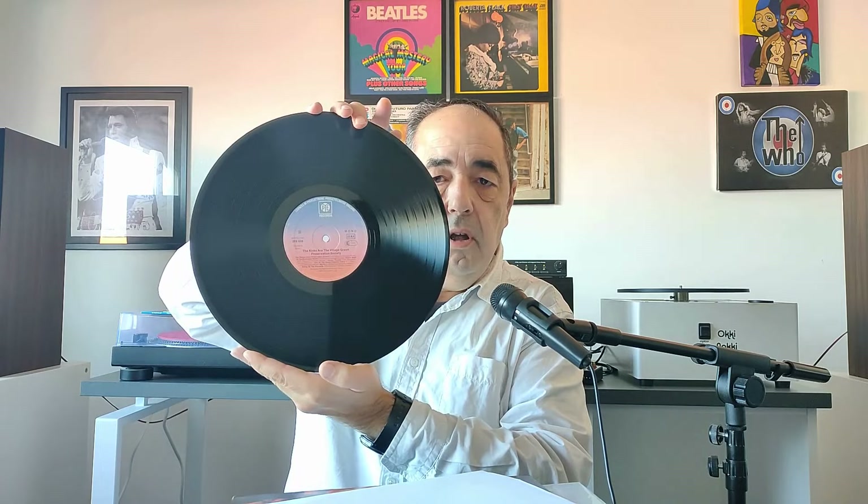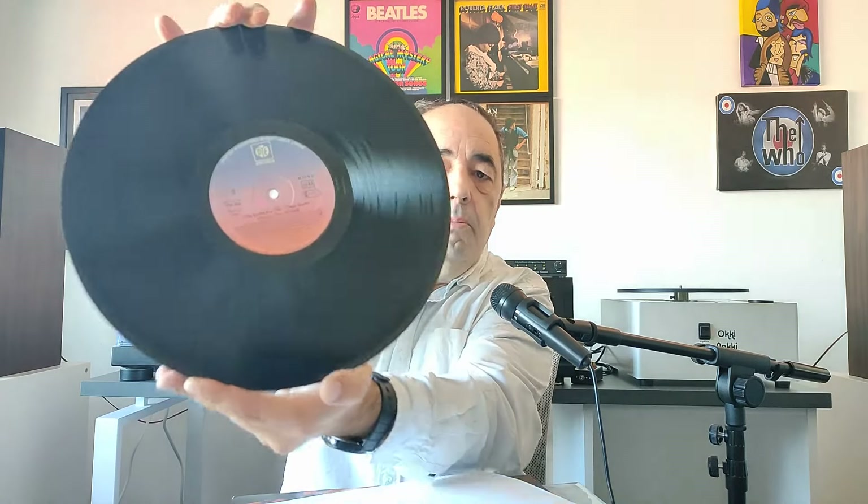Here's the label — the Pye Records label — and I hope you can read 'mono' there. It sounds as good as my sixties copy, almost just as good, and for a fraction of the price. These ones are inexpensive. So be on the lookout for Kinks re-releases in Germany in the early eighties — you're going to find them in very good condition, even near mint or even minty copies, and you'd be very happy to collect some of these.